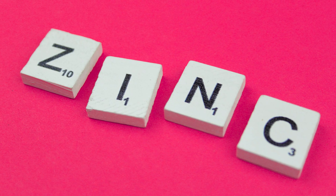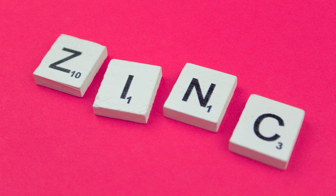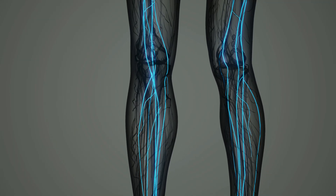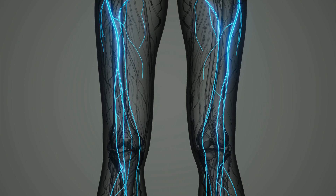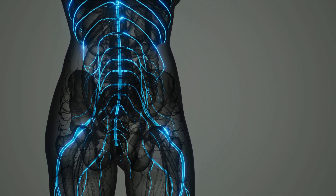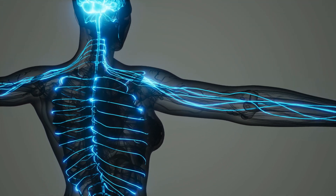So if immediately after you taste the zinc it tastes super metallic and unpleasant, then your zinc status is supposed to be optimal. The idea is that if your body already has enough zinc, it will signal this to you through an unpleasant taste. And also, zinc in general is important for the sense of taste, so this also plays a role.